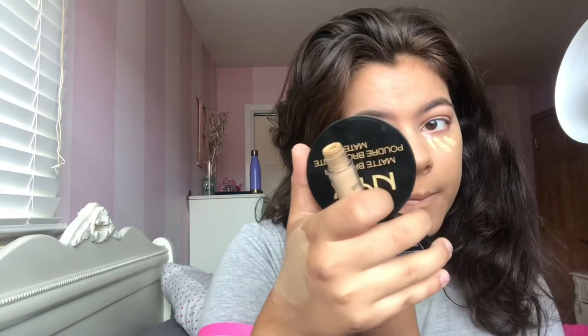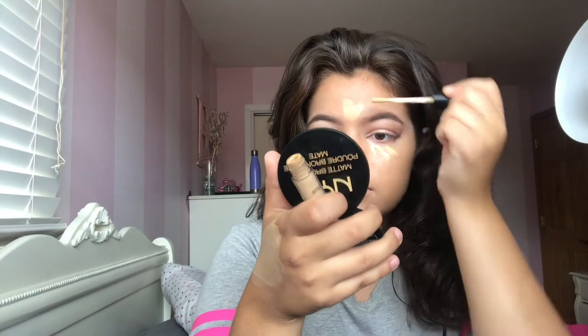For concealer, this is one of my favorites — the Smashbox Studio Skin 24 Hour Waterproof Concealer. I'm just going to blend this out with my beauty blender. Then we're going to use the Kat Von D powder to bake.